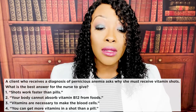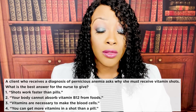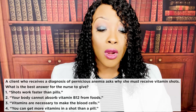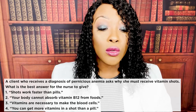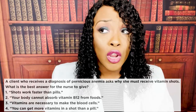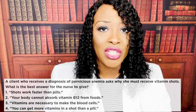Next question: a client who receives a diagnosis of pernicious anemia asks why she must receive vitamin shots. What is the best answer for the nurse to give? One — shots work faster than pills. Two — your body cannot absorb B12 from foods. Three — vitamins are necessary to make blood cells. Or four — you can get more vitamins in the shot than the pill. The correct answer is two: your body cannot absorb vitamin B12 from foods.